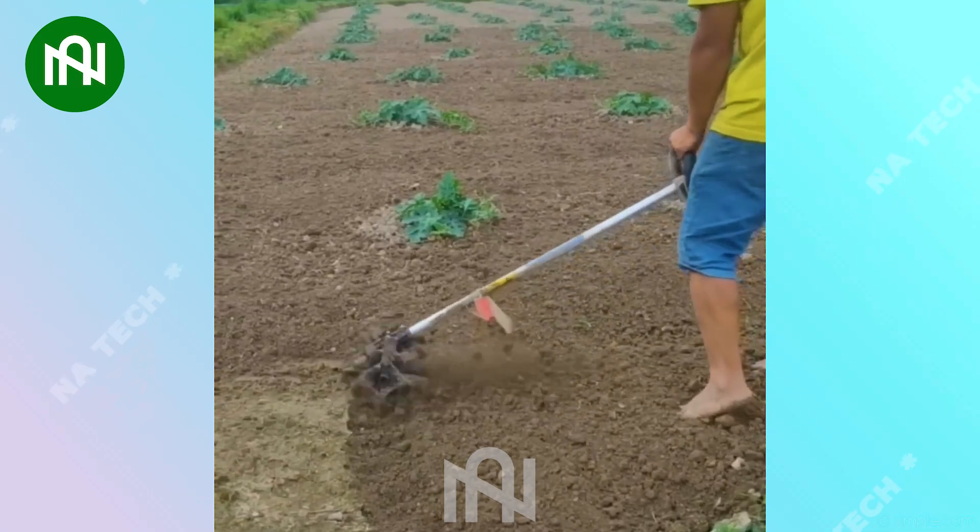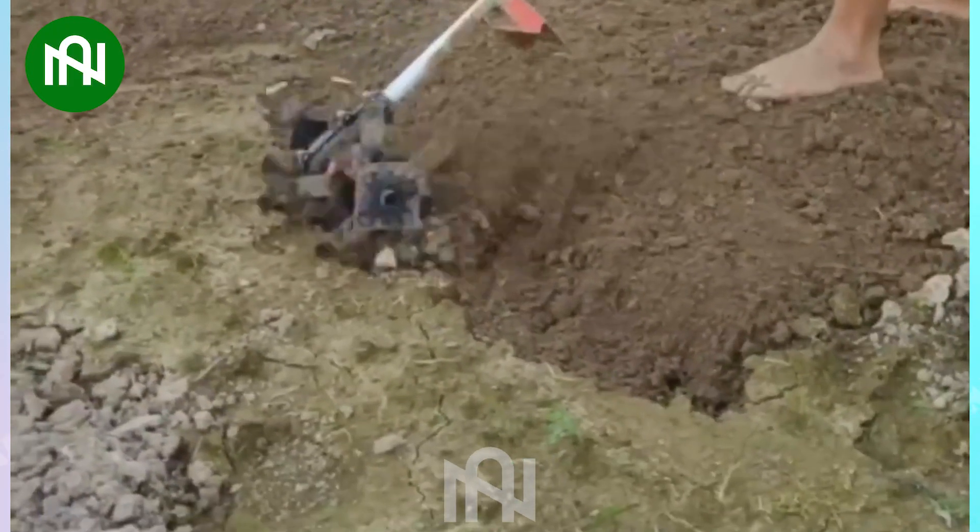The soil will become more crumbly, and even weeds cannot survive in the presence of this machine!